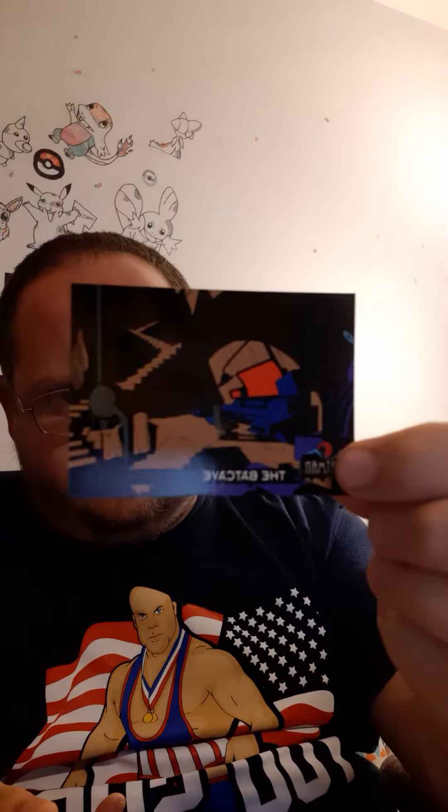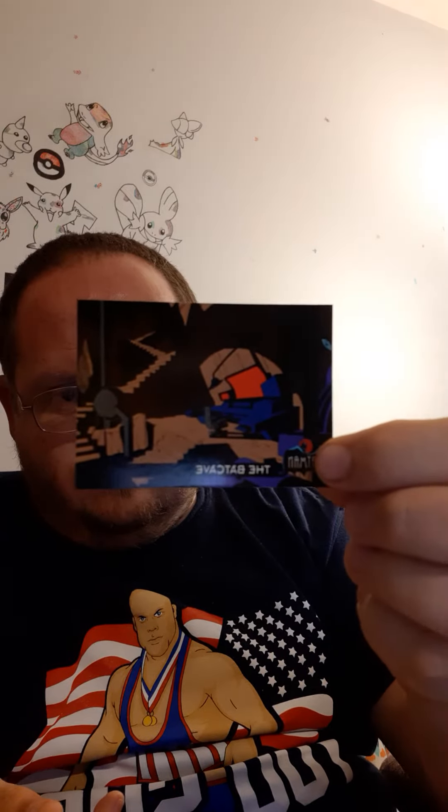Harley Quinn! My daughter's going to steal this one. Looks like there's 100 cards in the set, which is actually pretty cool.